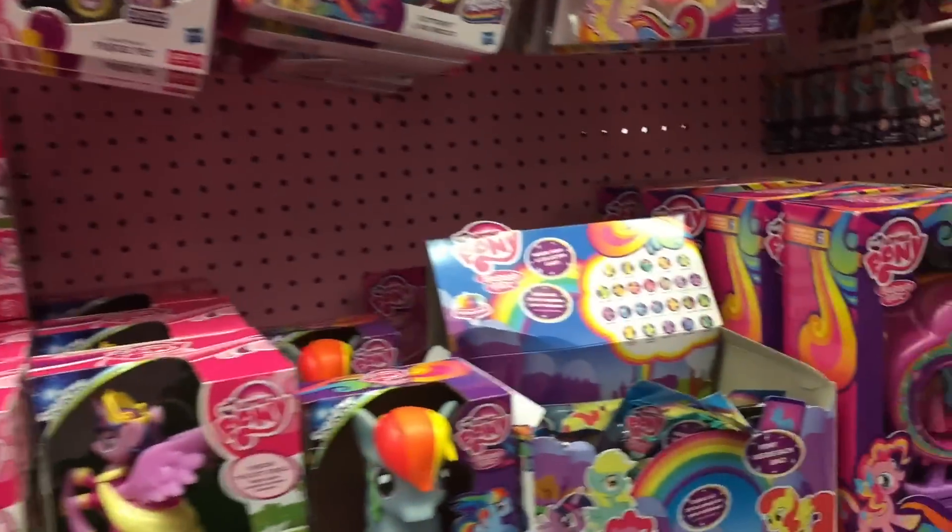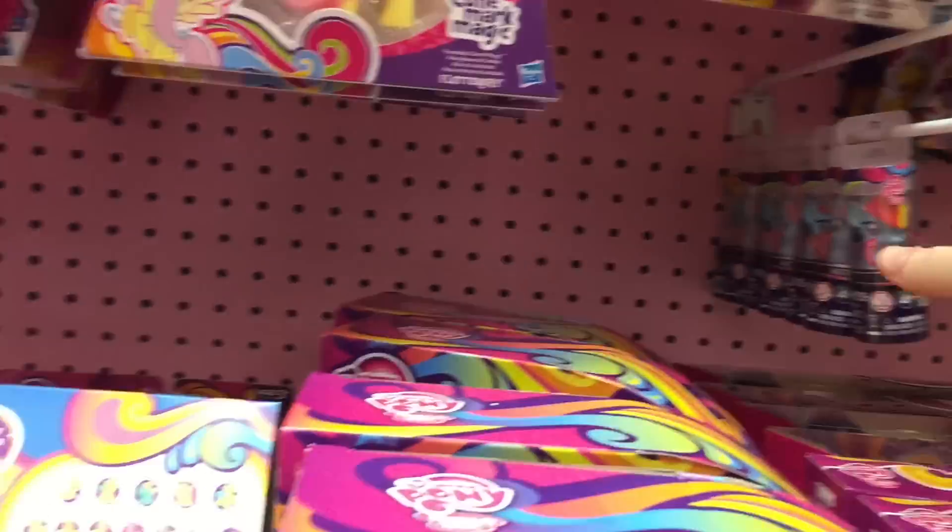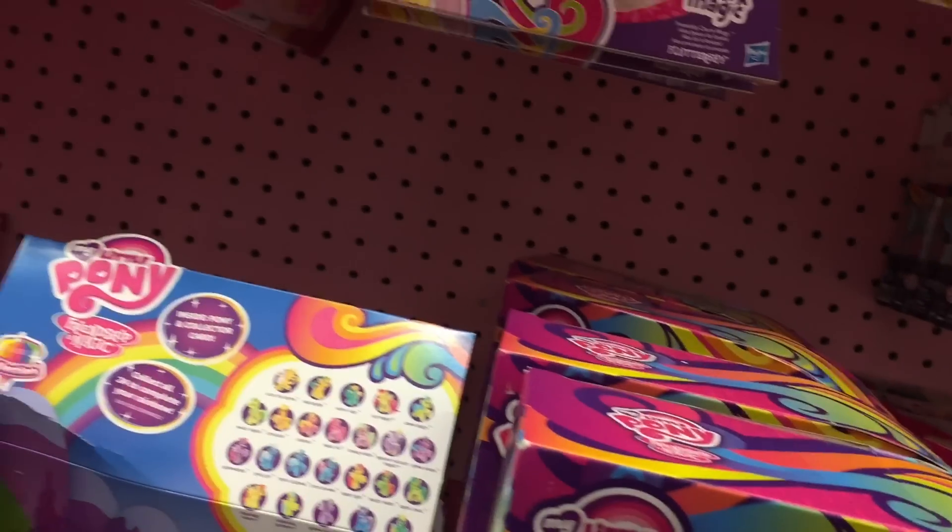Did you see these? Those are cute. Did you see these? Yeah, I saw the one with the penguin. Little light-up stackables are so cute.